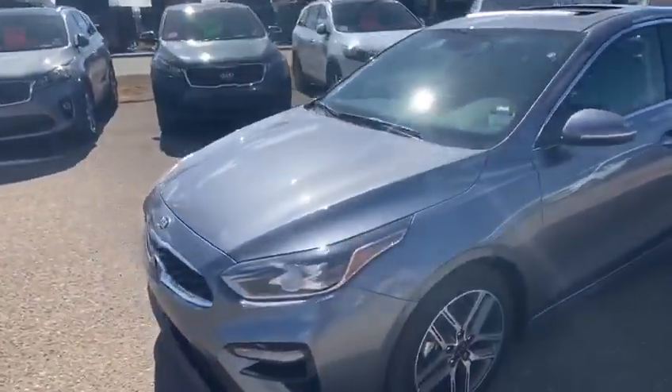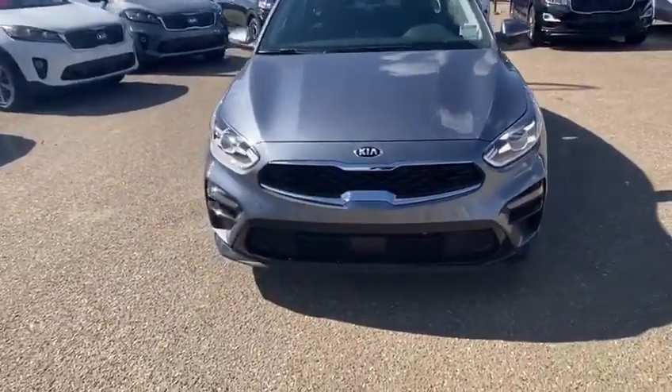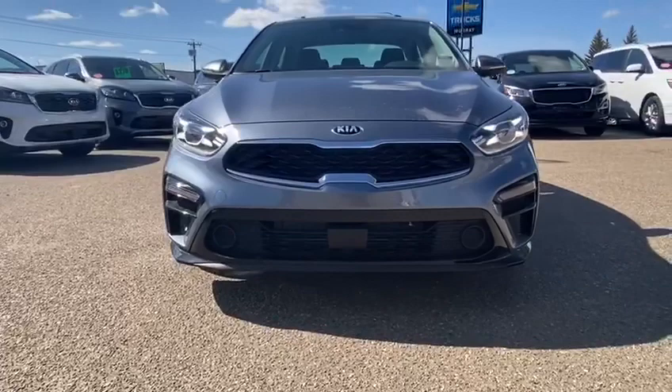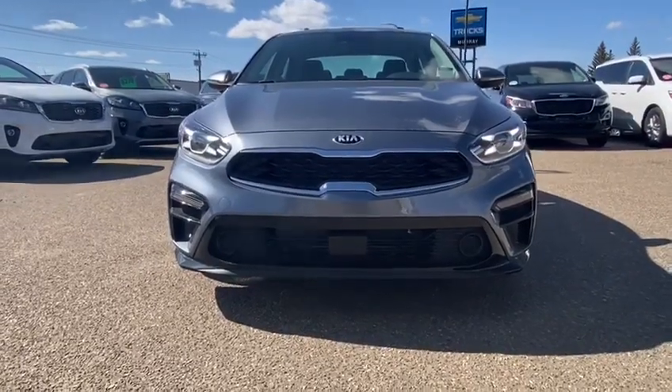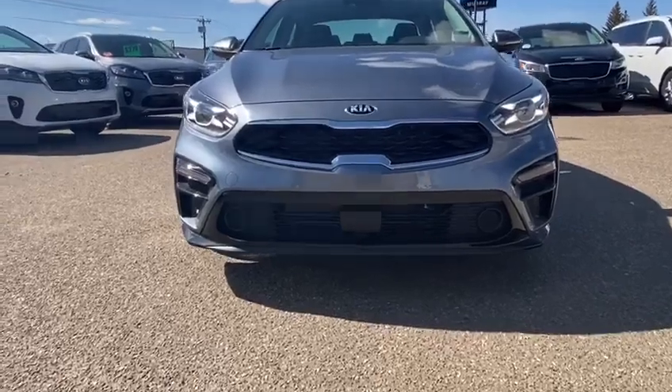Heading around to the front showing off that stunning Tiger Nose front-end grille with those LED headlights just popping at us right now.